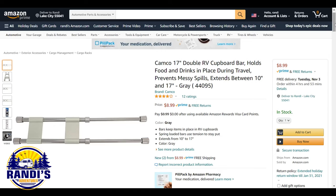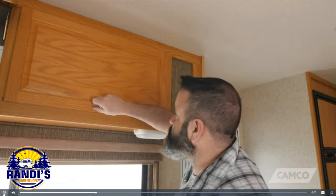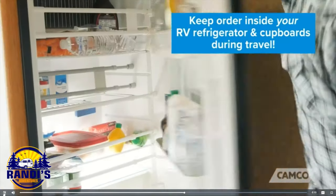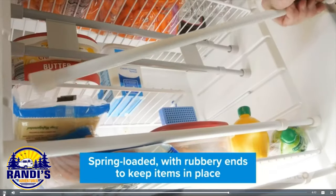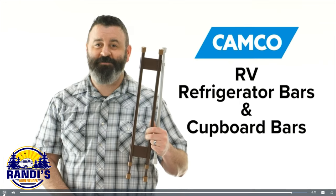There's nothing worse than opening your cabinet or refrigerator and everything comes falling out. This RV accessory solves that problem and may be the best $9 you've ever spent. Camco's RV refrigerator bars and cupboard bars are here to keep order inside your RV refrigerator and cupboards during travel. The bars are spring-loaded and have rubbery ends to keep your items in place. They come in many different sizes and colors. If you don't have some, you should get some today.